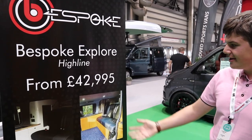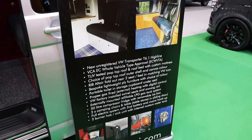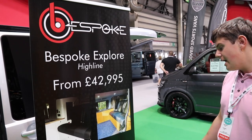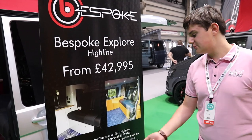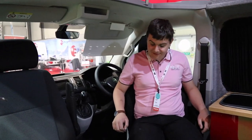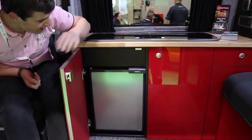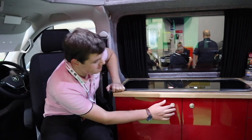This is the Bespoke Highline, starting from £42,995. Again it's type approved and starts as an unregistered Highline van. You can choose between a pop-top or a hard high-top roof. It comes with heating, swivel chairs, and a compressor fridge. Inside the Highline we've got canvas chairs that are seriously comfortable, a nice oak top, red cupboards, and the same Dometic compressor fridge with soft-close mechanisms throughout.